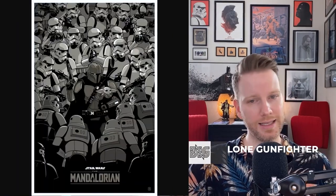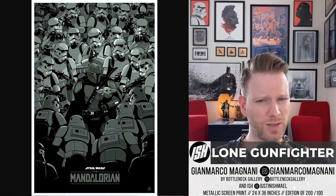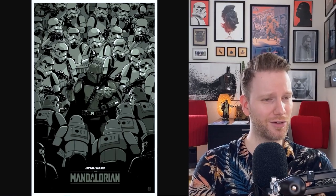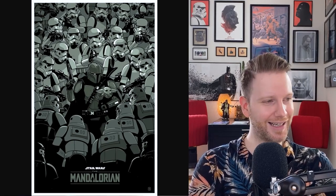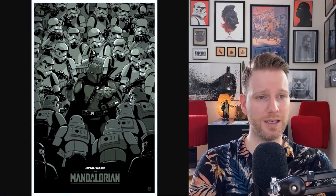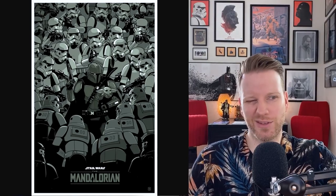Next is a new artist — John Marco Manani — with a piece called 'The Lone Gunfighter,' a metallic screen print, hand-numbered edition of 200, with a green variant in an edition of 100. Both are 24 by 36 inches, co-released with Ishmael Printing. I like how the stormtroopers and the odds of the situation are presented here. It shows the spirit of the show really well.